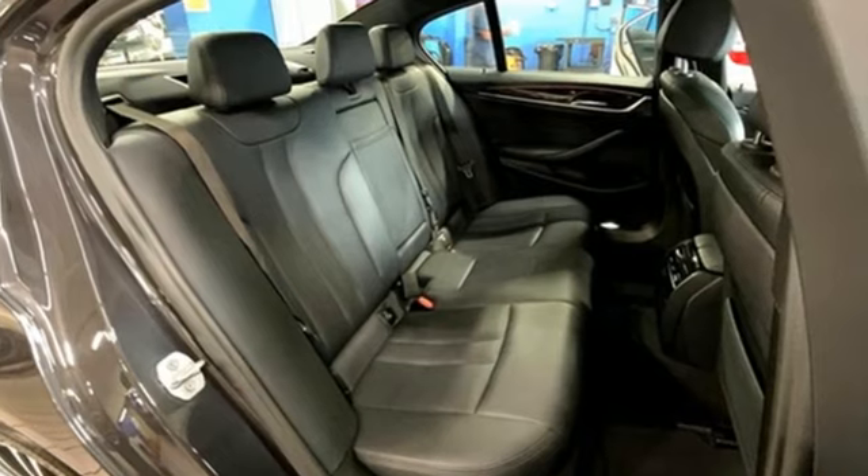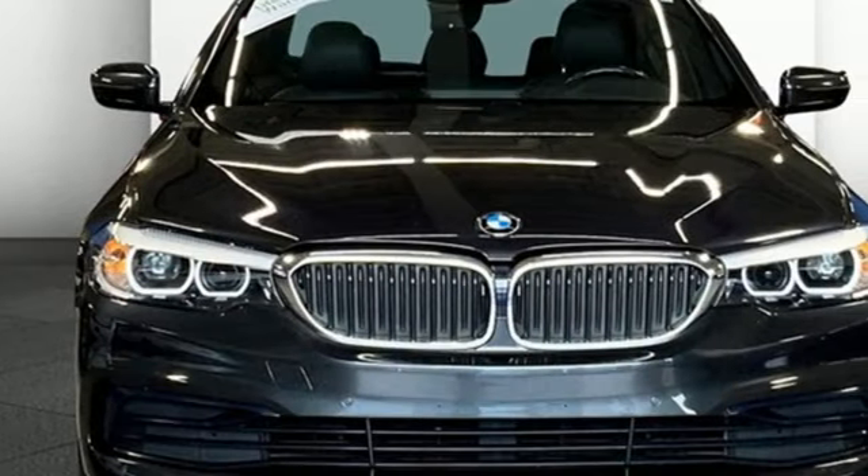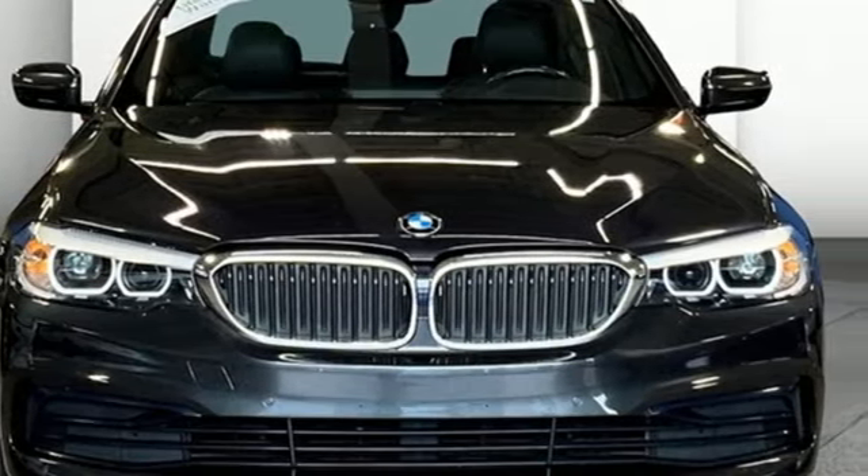Built for those who don't compromise on quality or driving pleasure, built to be a BMW. Take it for a test drive today.